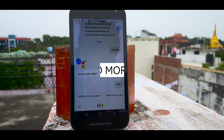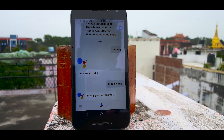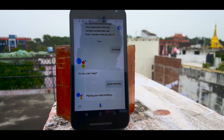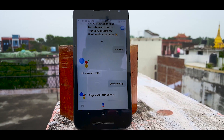Next up is the command 'Good morning.' You can simply say 'Good morning' to your Assistant and it will come up with a bunch of information — it will tell you the current time and weather, the weather forecast for the day, and the latest news from various sources. It is very useful when you are in a hurry and want to keep track of the news, and it's quite fun as well.